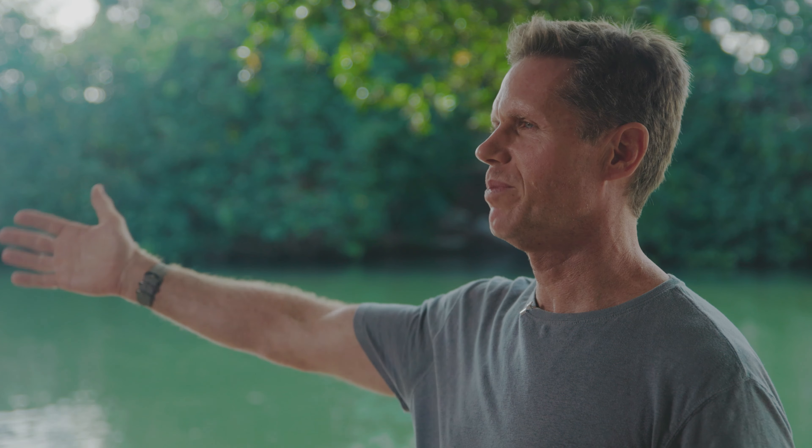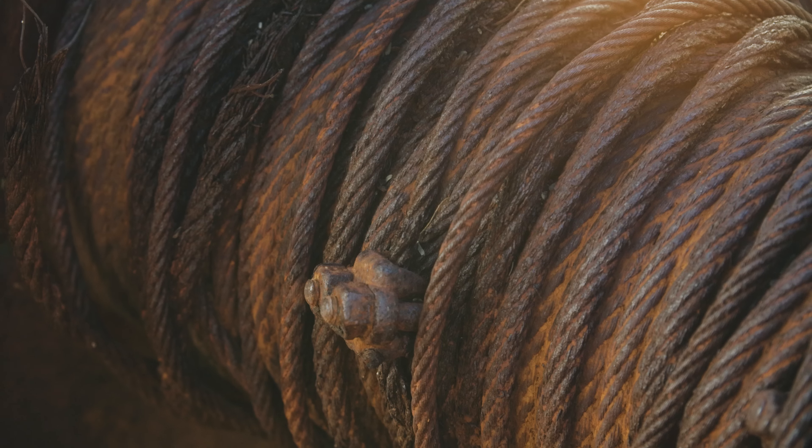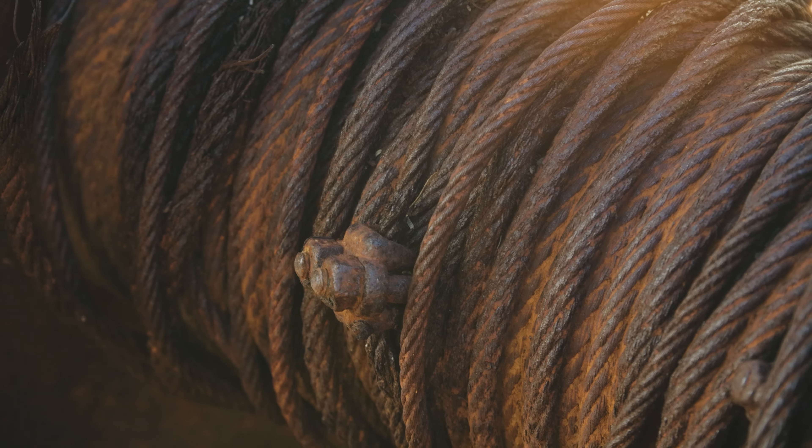There would be boats parked along the sides of the river here, so this was kind of the harbor area. We actually still have an old metal winch right here that's from those days — they used it to pull the boats out of the water and work on the engines and so on.